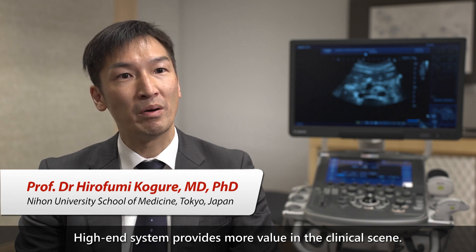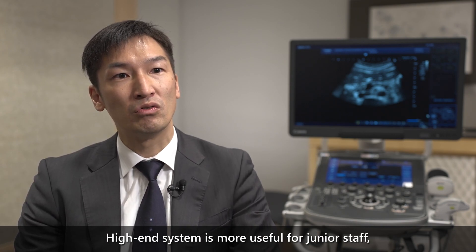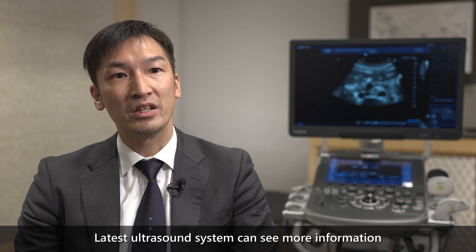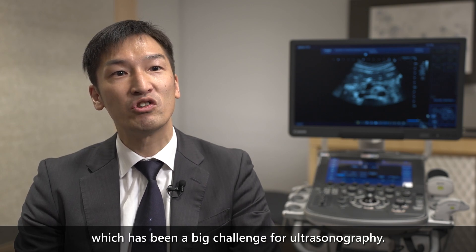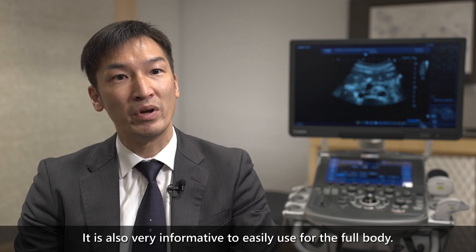High-end systems provide more value on the clinical scene. They are especially useful for junior staff, since they can produce beautiful images with proper technique. The latest ultrasound systems can show more information even on the pancreas, which has been a big challenge for ultrasonography. It is also very informative to use for full body examination easily.